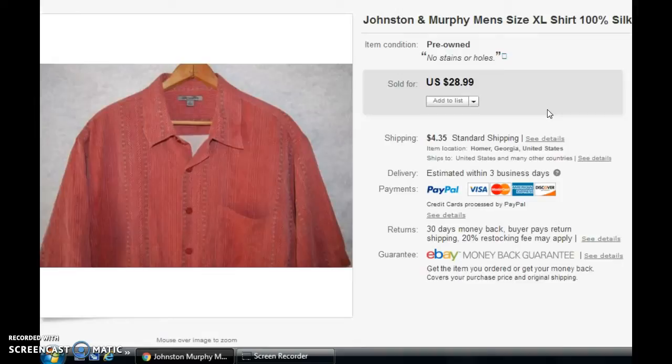First thing was a Johnson and Murphy men's shirt — just a regular button-up silk shirt, size extra large. I'm not sure exactly where I picked this up, but I'm sure I didn't pay more than $4 or $5 for it even if I got it at the Goodwill. It shows here that it sold for $28.99, but I actually took a best offer on this one for $18.65, and the buyer paid shipping on that as normal.